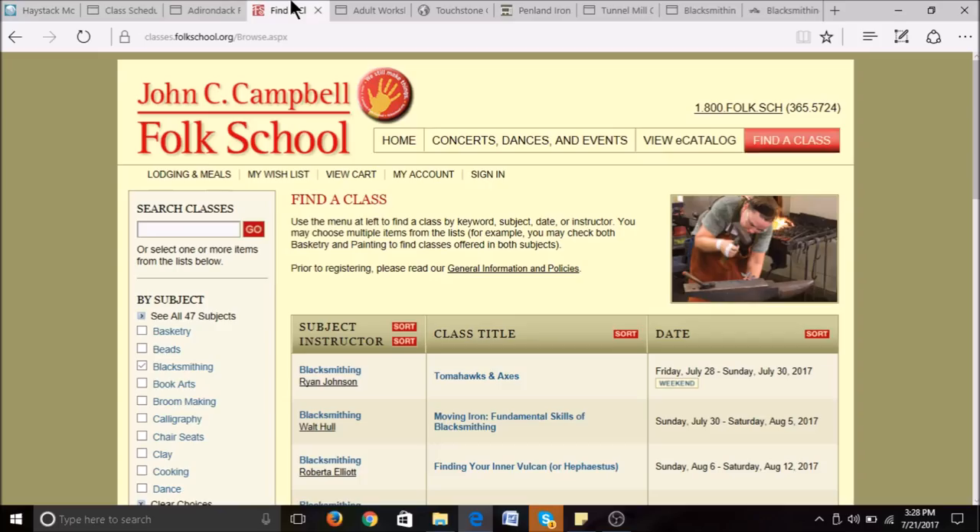Next on my list is John C. Campbell Folk School in Brasstown, North Carolina. They have blacksmithing classes year-round — weekend classes or a full week class. Their three-day weekend classes run $354, and a week-long class is $630 for tuition. Classes range from beginner to advanced techniques. They also have a work-study program, which I cover more specifically in a separate video on our channel, so go check it out. John C. Campbell also offers lodging and meal plans.